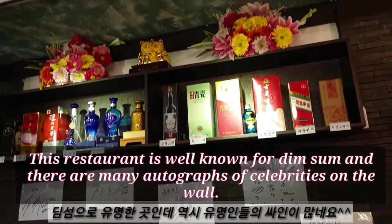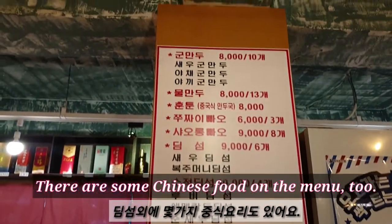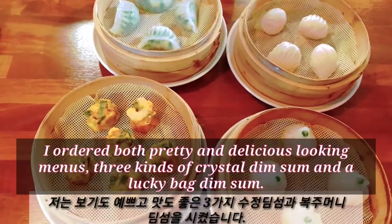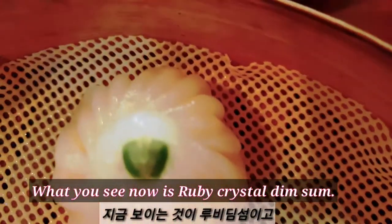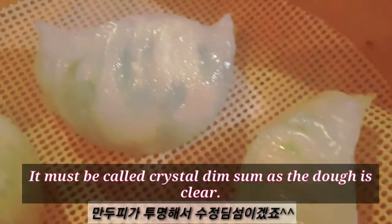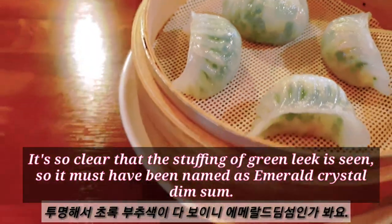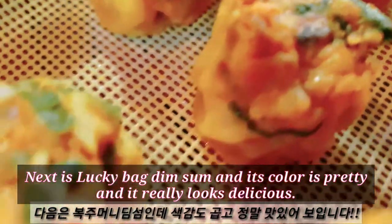This restaurant is well-known for dim sum and there are many autographs of celebrities on the wall. There are some Chinese food items on the menu too. Fried shrimp dumplings and Xiao Long Bao are juicy and popular menus here, but I ordered both pretty and delicious-looking menus: three kinds of crystal dim sum and a lucky bag dim sum. What you see now is ruby crystal dim sum, and this is pure shrimp crystal dim sum. And this is emerald dim sum stuffed with leek and shrimp.